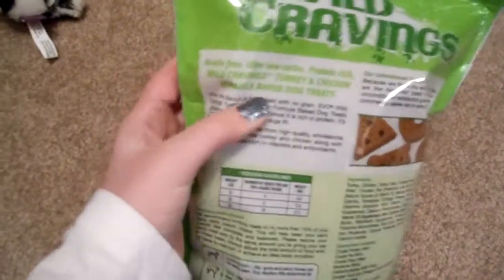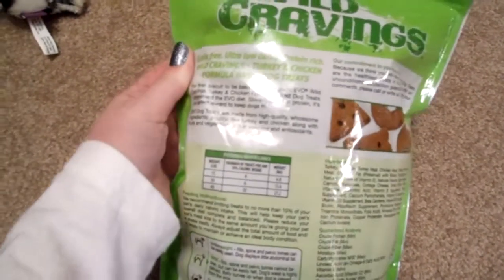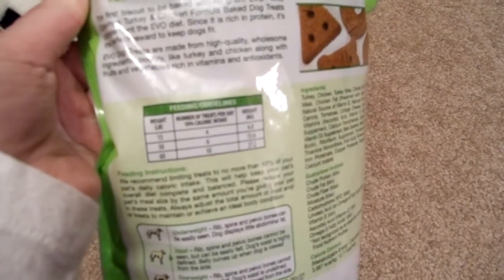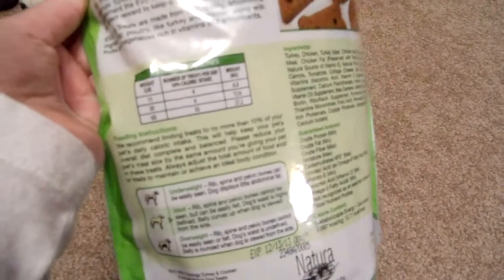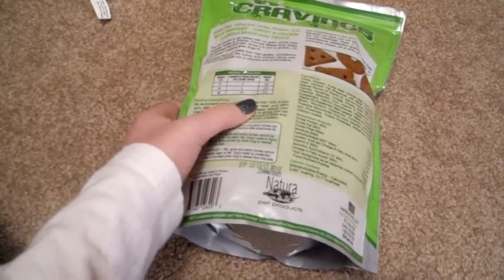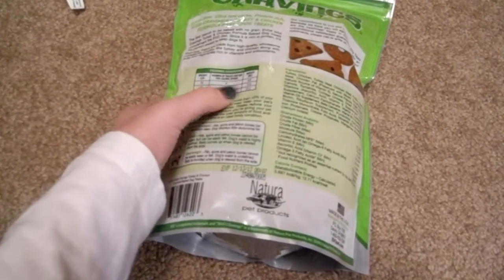On the back of the dog treats: grain-free, ultra-low-carbs, protein-rich, wild cravings turkey and chicken formula baked dog treats. Evo dog treats are made from high-quality wholesome ingredients — poultry like turkey and chicken, along with fruits and vegetables rich in vitamins and antioxidants. For Missy, she's 60 pounds, so it says I can feed her 10 a day. For Scooby, he's probably at 15 pounds, so I can feed him 4.